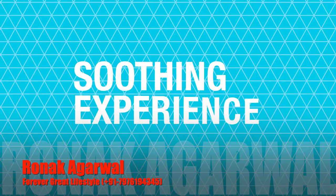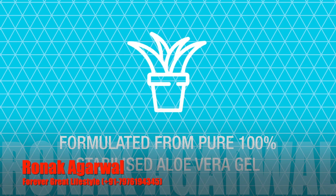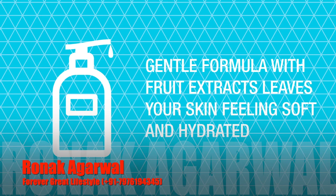Aloe hand soap provides a soothing experience with each use. Formulated from pure 100% stabilized aloe vera gel and natural cleansers, this gentle formula with fruit extracts leaves your skin feeling soft and hydrated.